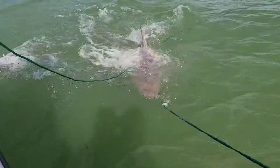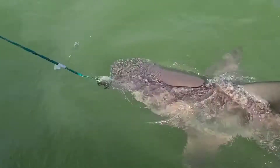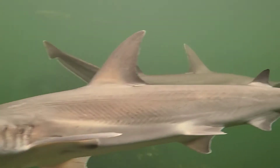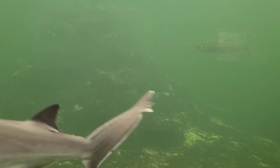One thing is for sure, sharks are not careful with their teeth. They lose them all the time, but because their teeth grow in rows, they can replace them very quickly. The next tooth just flips up into the place of the tooth that was lost. Most species of sharks have between 5 and 15 rows of teeth ready to go at any given time.